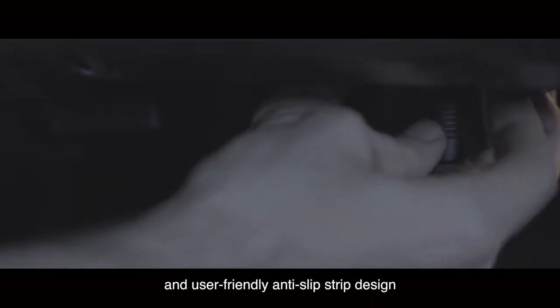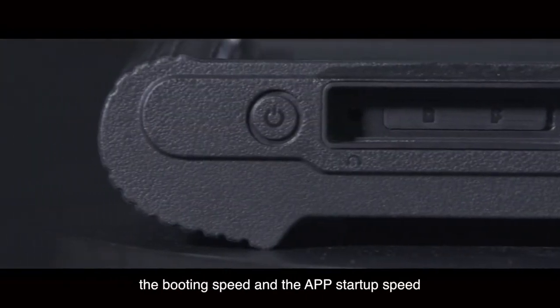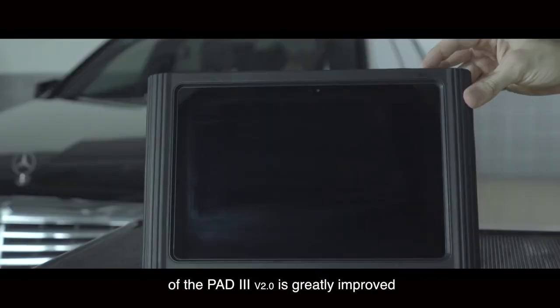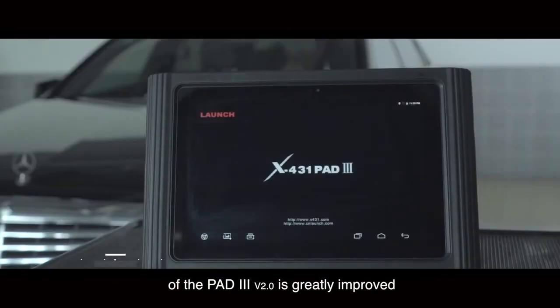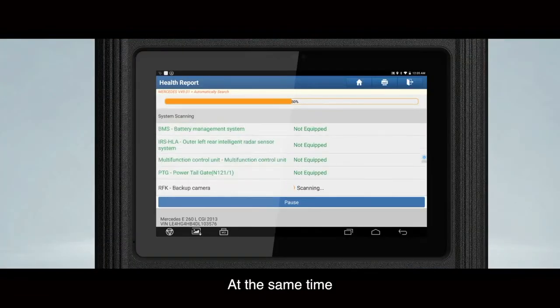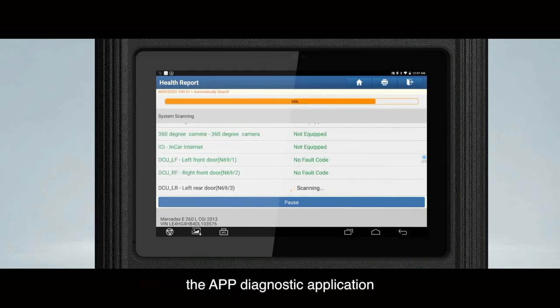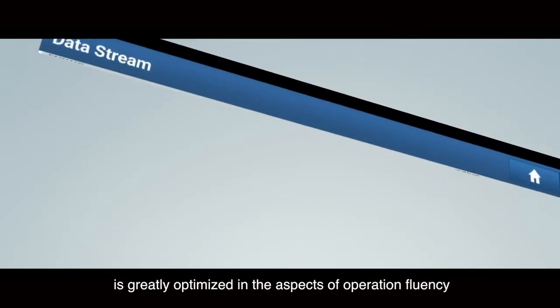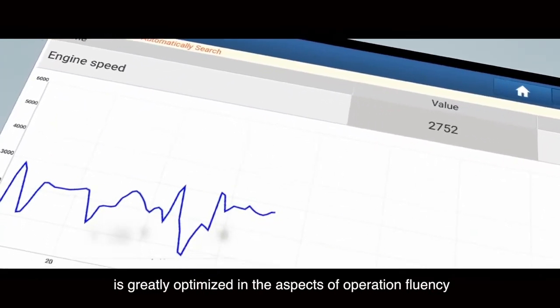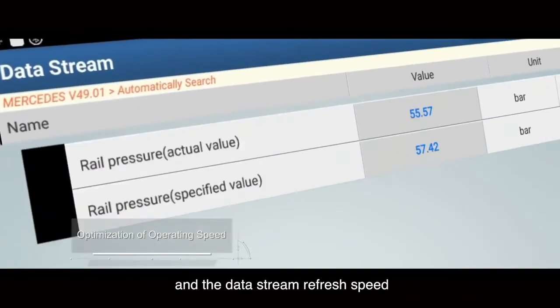Its user-friendly anti-slip strip design makes plugging and unplugging easier. More uniquely, the booting speed and app startup speed of the Path 3 are greatly improved with an innovatively customized, fully closed Android operating system. Based on this bespoke operating system, the diagnostic application is greatly optimized in terms of operation fluency and data stream refresh speed.